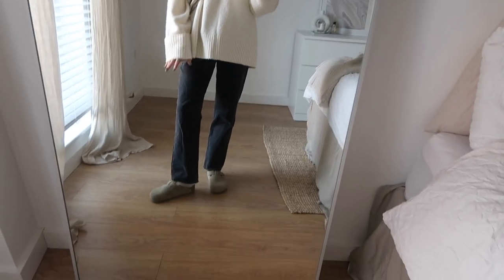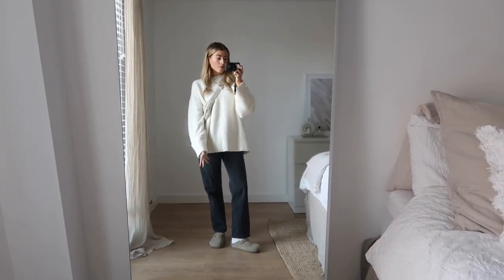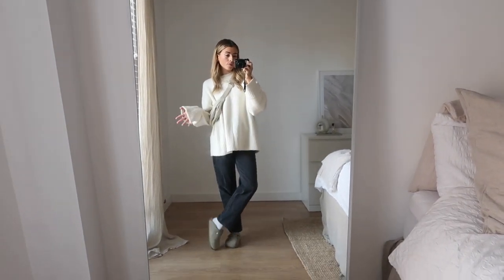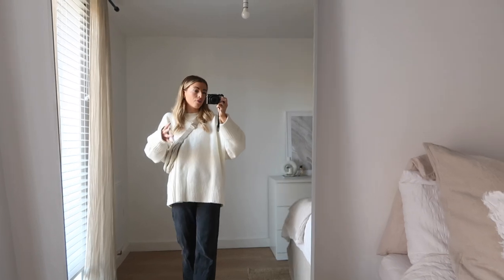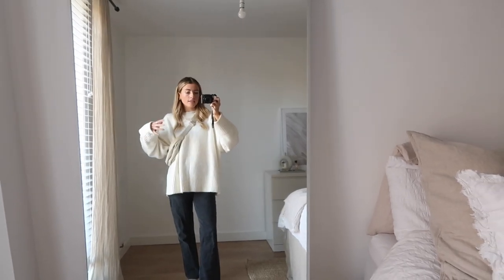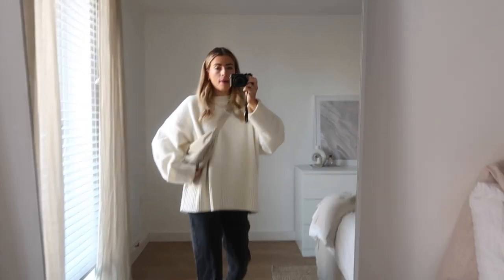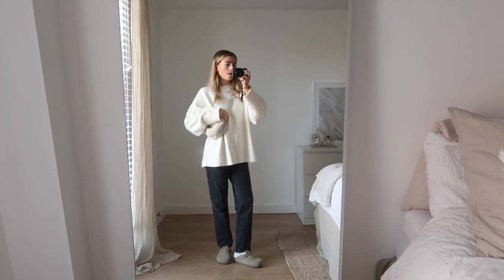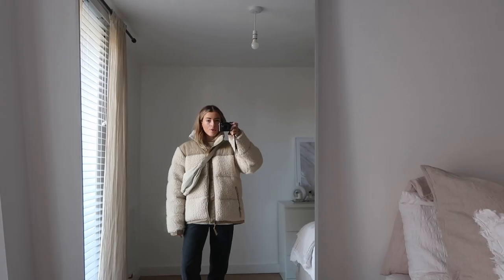I've teamed it with Birkenstocks, which are very popular at the moment, but you could also wear trainers or boots. The basis of the outfit is a cream jumper and jeans, and then you can change the accessories and shoes around to suit whatever you like. The bag is from Uniqlo — I'll link all these pieces below. If it's colder, I'd pop on this puffer coat.